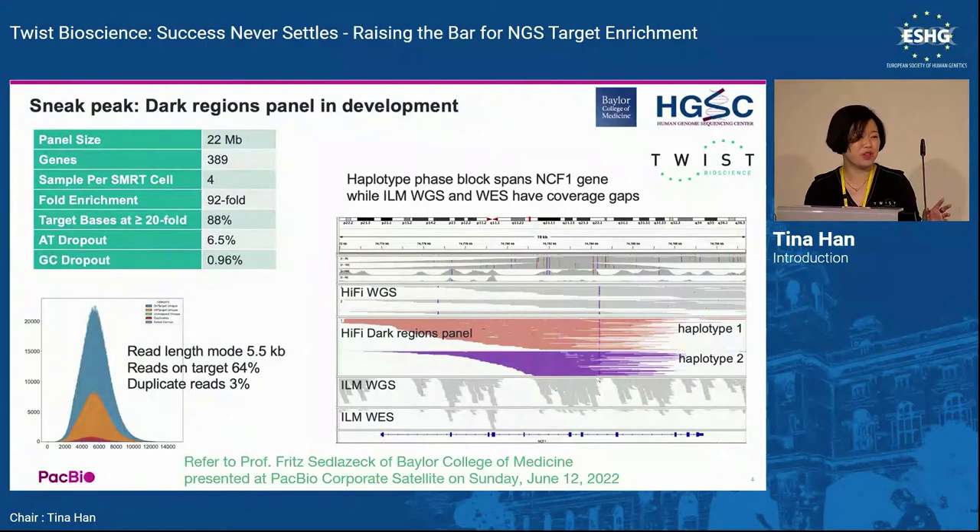I'm going to showcase two cases in collaboration with PacBio. First is a collaboration with Baylor where we developed a dark region panel — whatever you cannot achieve with short-read, you can use this long-read panel to cover genes that are difficult to map, such as genes with pseudogenes. This adds to your whole genome sequencing data and is still ongoing development.